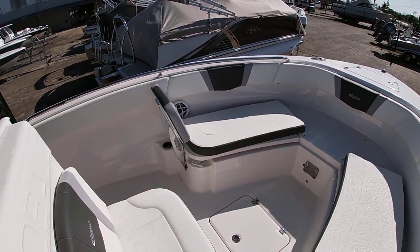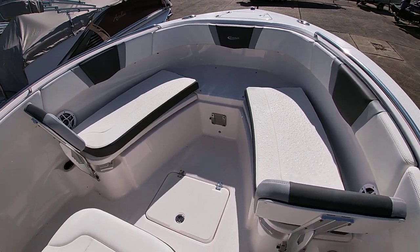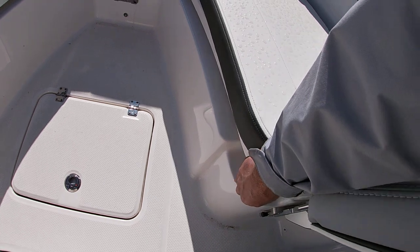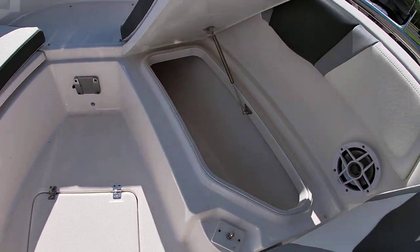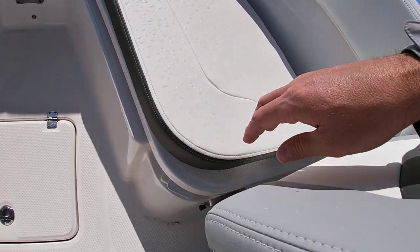Up front you have cushions across the bow — these are all removable as well. Another nice feature I like about this boat: let's say you have the cushions out, you can still access your boxes. The latches are designed so you don't have to take anything off to open and close the boxes.